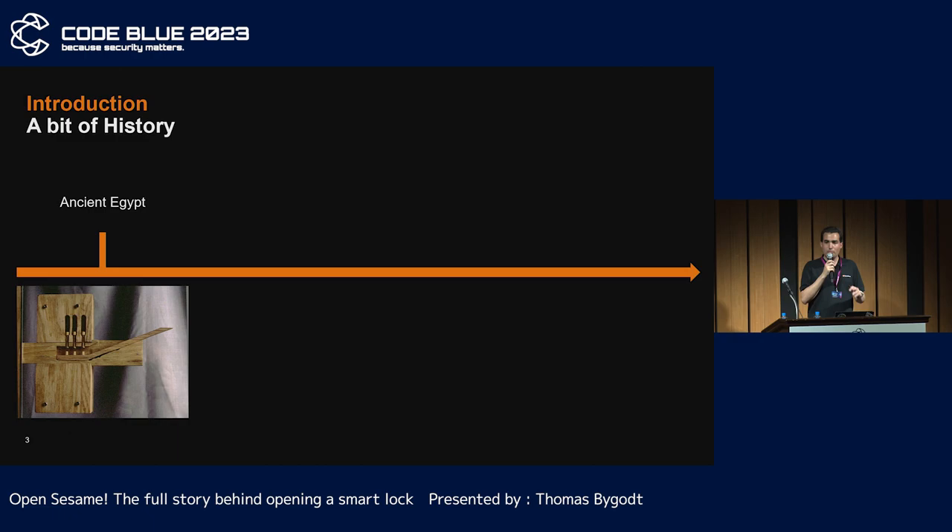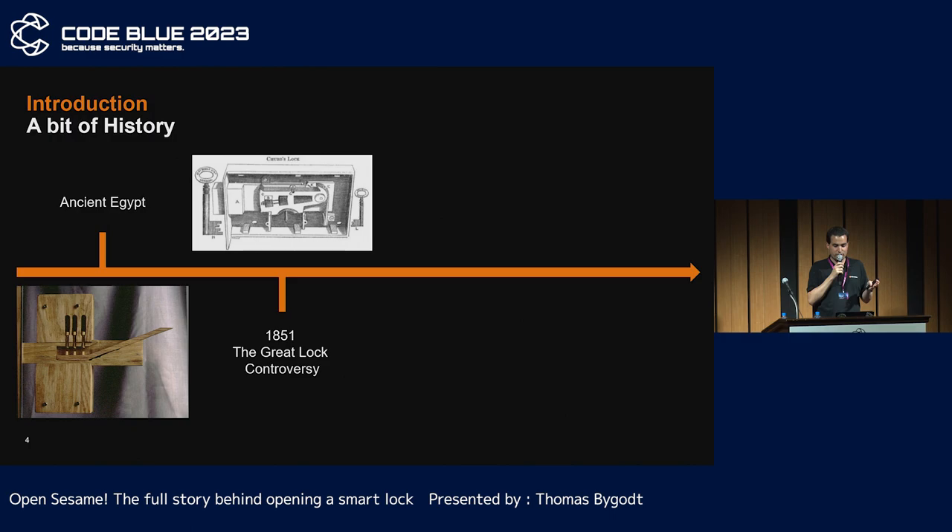Before presenting the targets, let's go back several thousand years. According to historians, traces of the first lock as we know them date back to ancient Egypt — its wooden design was very basic. Of course, materials have been improved as well as the security. In 1851, a famous American lock manufacturer, Hobbs, picked the Chubb lock and the Bramah precision lock. These two locks were considered indefeatable — it was big breaking news at the time.